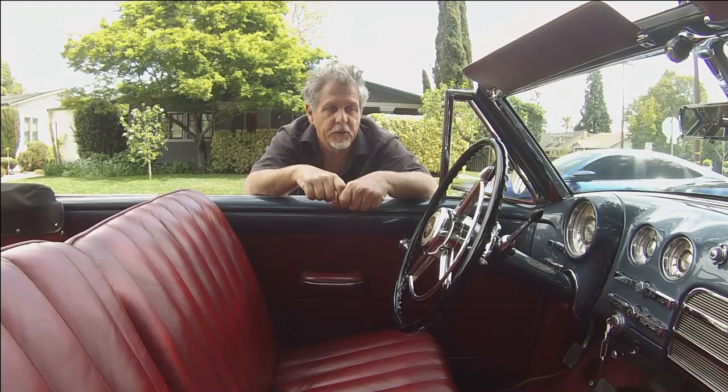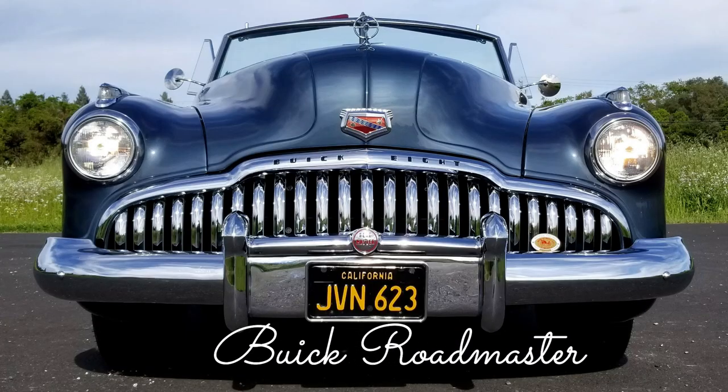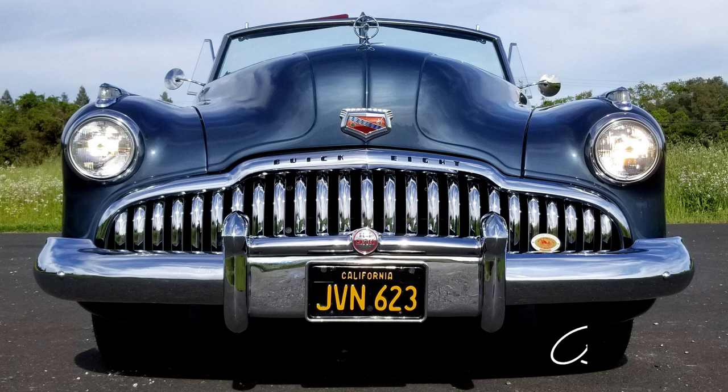Hey everybody, Don Dabney, owner of Left Coast Classics, and this is a '49 Buick Roadmaster. In this video, I'm going to take you for a great little ride. I'm going to take you under the car. I'm going to take you around the car. So let's go.